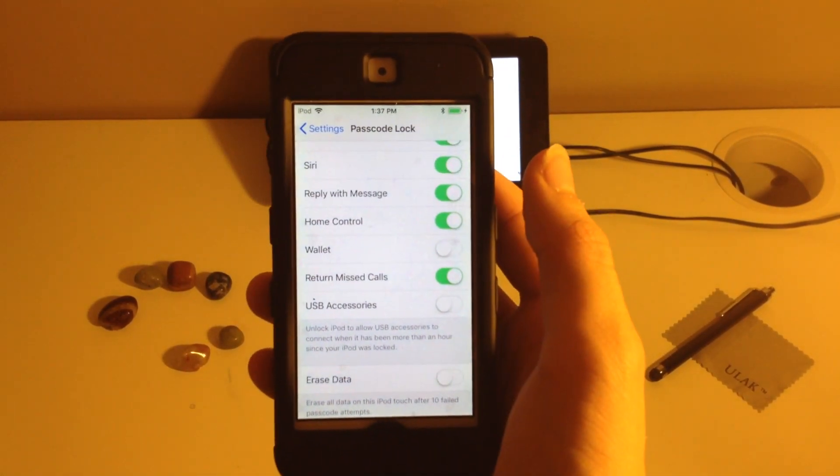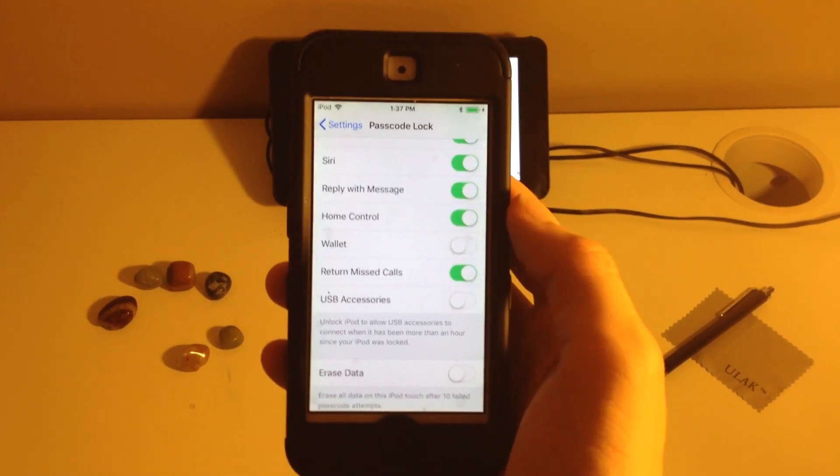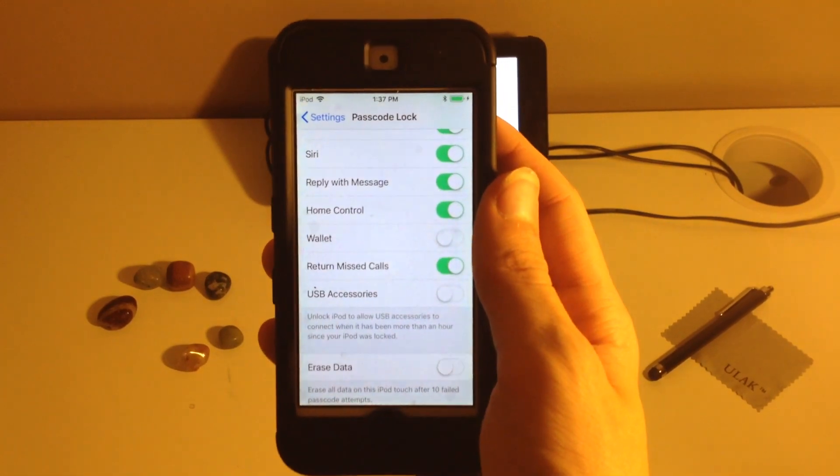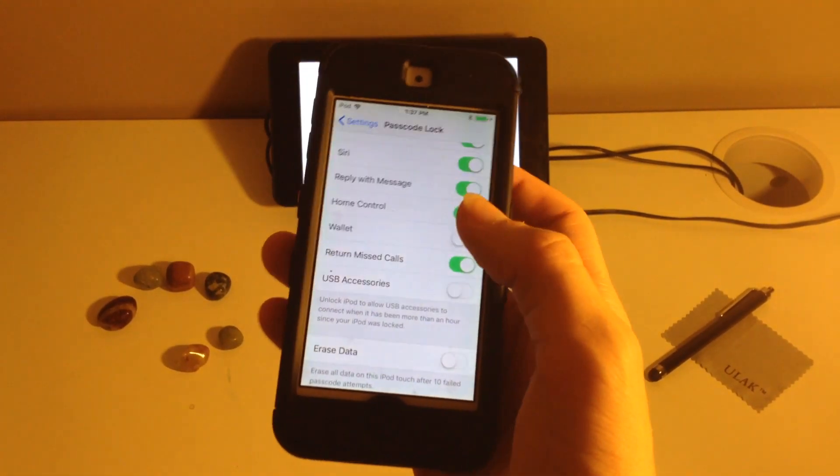They also added a USB restriction mode that stops USB from being accessed after a while when it's locked. It has to do with the grey key that you can learn about in the top right hand of the screen.